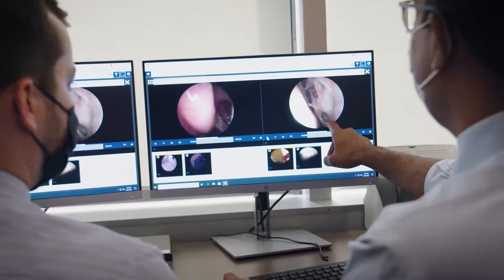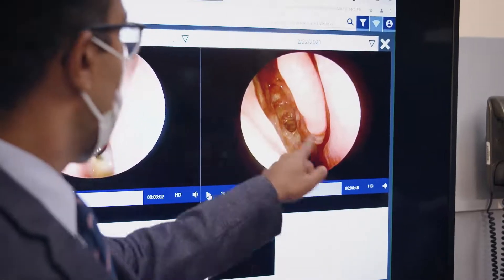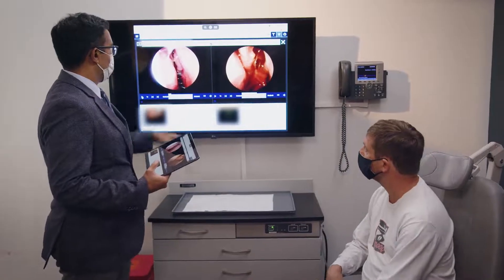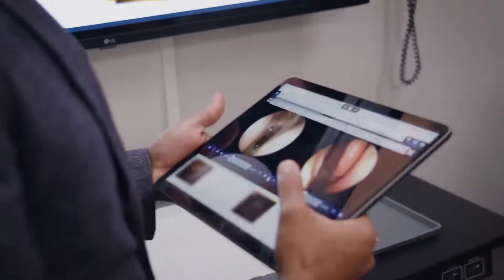The software enables us to perform side-by-side comparisons, video and picture editing, and also enables us to collaborate. When we can sit down with a patient and show them how they look now versus how they looked in the past, we can help them to understand the course of their disease and the effect of the treatments that we've recommended.